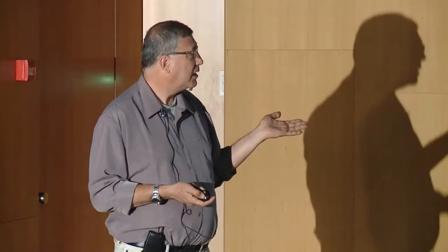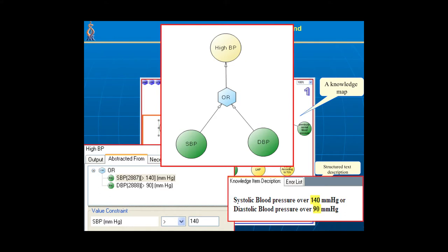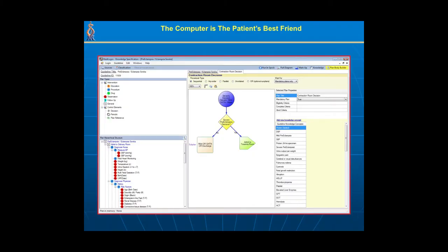How do we transform the world's clinical textual knowledge into computer programs? We create a knowledge map. For example, the concept of preeclampsia — toxemia of pregnancy, meaning high blood pressure during pregnancy — is defined based on several different concepts. You can see the original text of the guideline and a small fragment of a program. To represent high blood pressure, the guideline says: systolic blood pressure more than 140, or diastolic blood pressure over 90, and we represent it as a set of constraints.